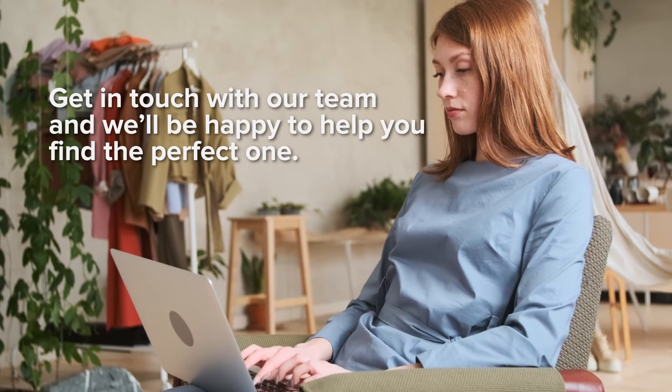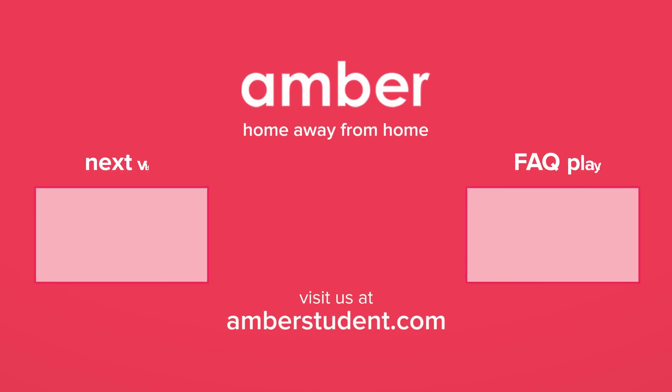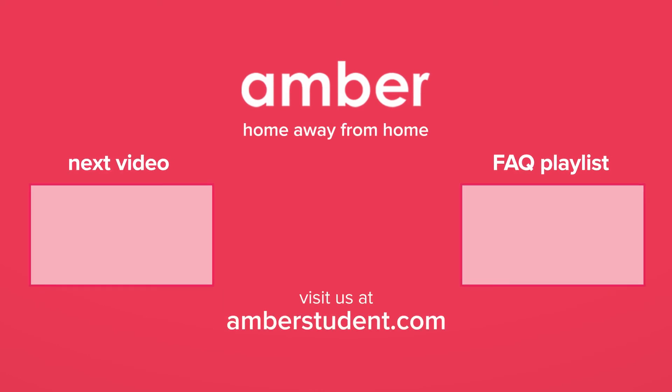We have a host of PBSAs available worldwide for you to choose from. Get in touch with our team and we'll be happy to help you find the perfect one. We hope you found the answers you were looking for. Check out the rest of our FAQ playlist to answer any other student accommodation questions you may have. Find the link in the description below.